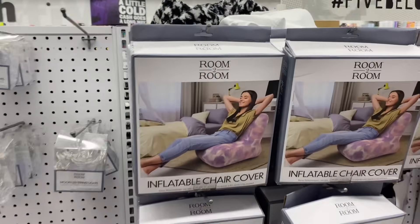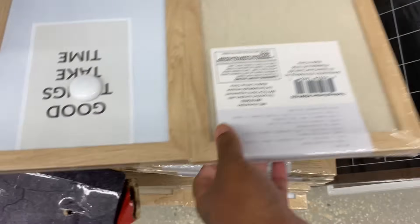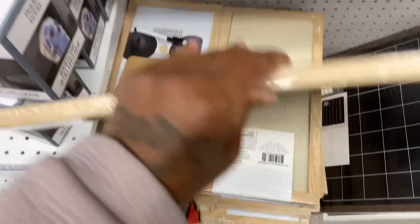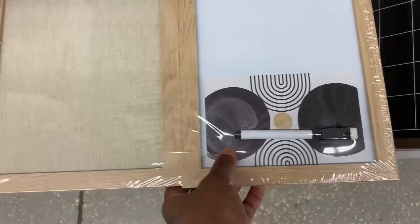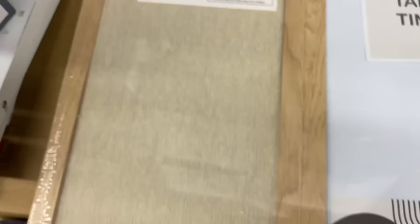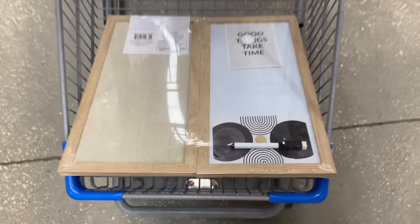They got inflatable chair covers and a little dry-erase board you can wear. I need this right here — you can write your goals down and erase it. I'm going to get this — write my YouTube goals down.